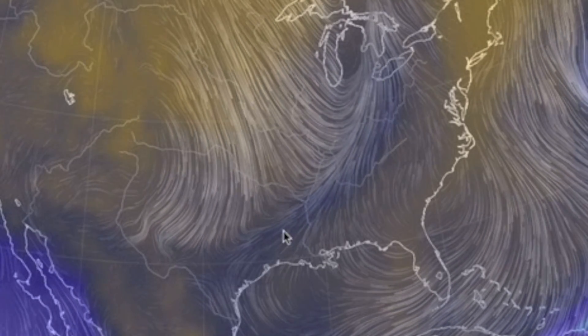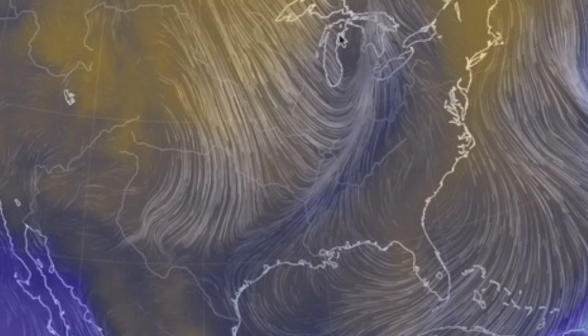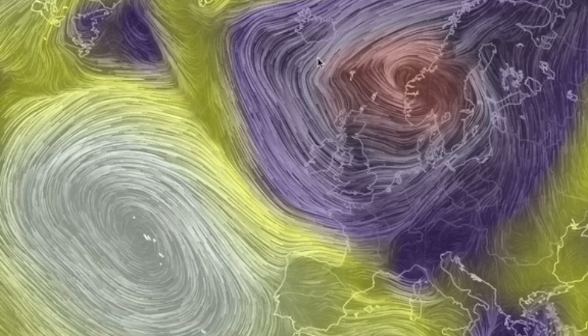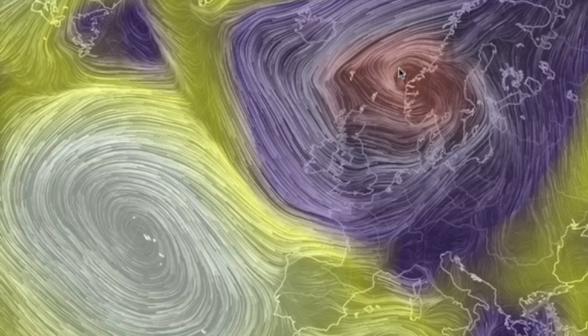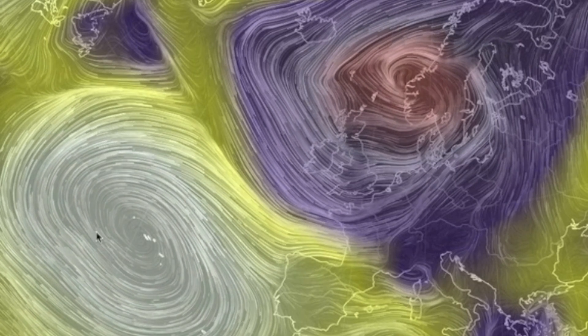Much of the water coming down as snow across the midwest — that will soon reach New England — is coming up from the Gulf of Mexico. This is how the weather works all around the globe. We saw a powerful low at Europe driving tonight's weather warnings there, paired with a high to the southwest this time.